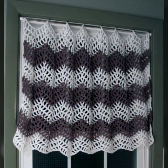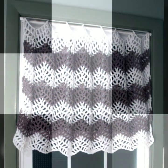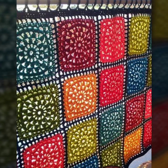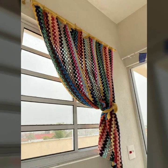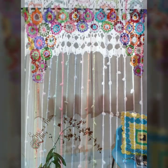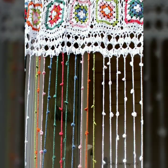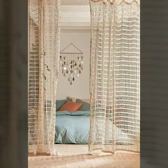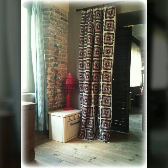Best top 50 designer ideas you can see in this video. If you want to buy these very beautiful curtains, I will tell you some website names. You can buy these curtains online very easily at a very reasonable price.